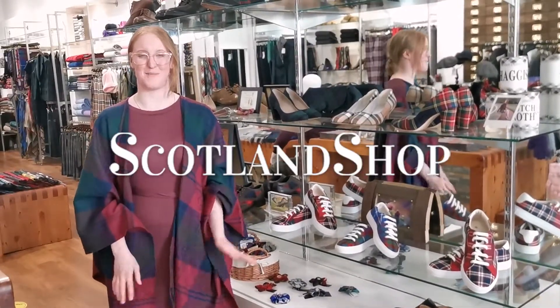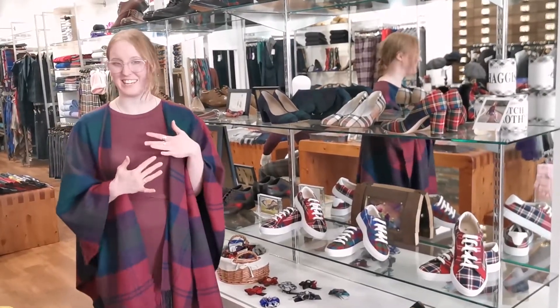Hi and welcome to Scotland's Shop. I'm going to show you a few of my favourite shoes for the wedding season, so let's jump straight in with my favourite heels.